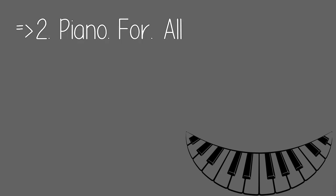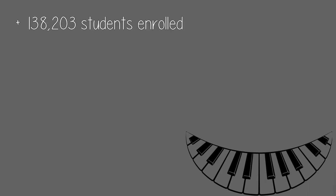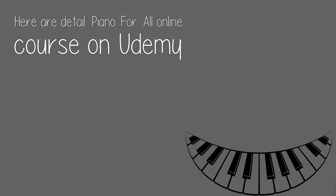Number two: Piano for All. Rated 4.6 by 16,000-plus students, with 138,203 students enrolled. Total time: 10 hours of on-demand video. Here are the details for the Piano for All online course on Udemy.